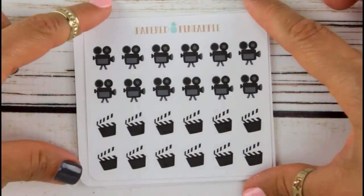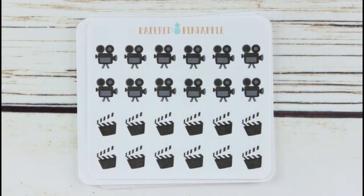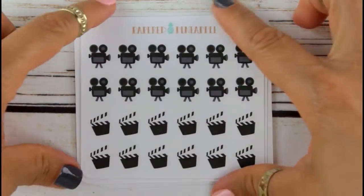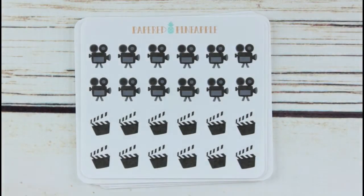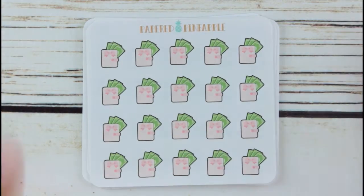These are planner stickers — just lined paper with a bow, of course. These are for when I am filming, and my editing — and of course I got two of these. I got a wallet with money — I could use this for payday.